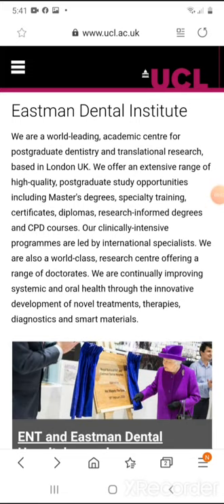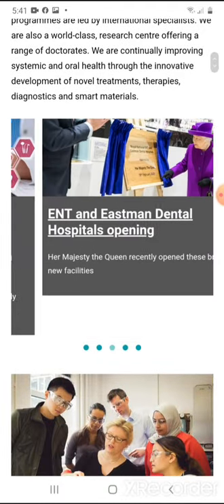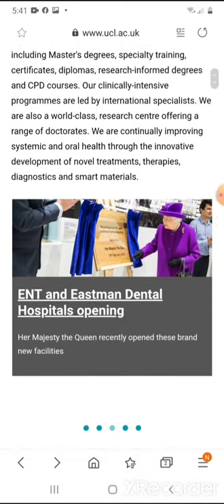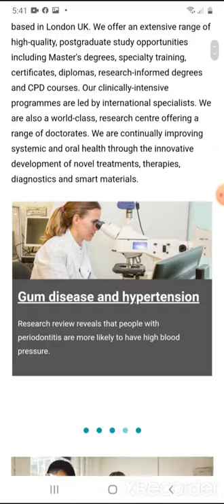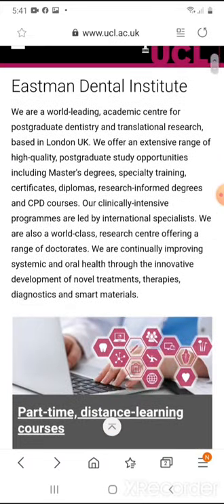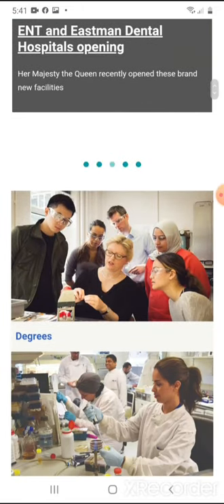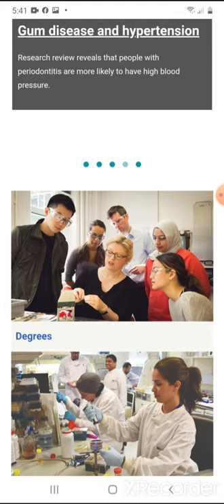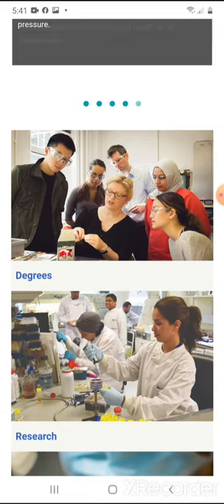Hi guys, hope all is well. This website that I'm going to review today is actually the University College London Eastman Dental Institute. This website is for a dental hospital — one of Europe's leading dental hospitals. We're going to focus specifically on oral and maxillofacial surgery, though it does have information about all of the other specialties that you can go into as a dentist.